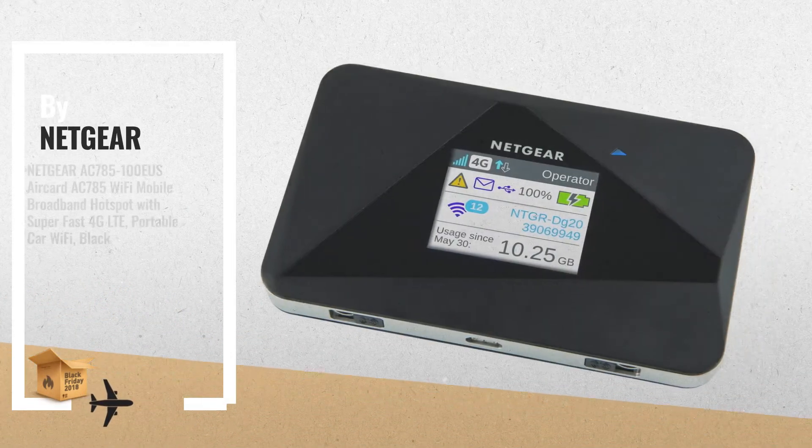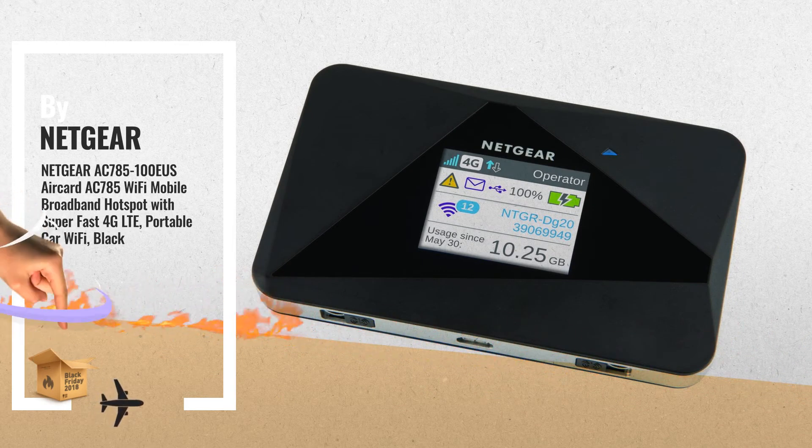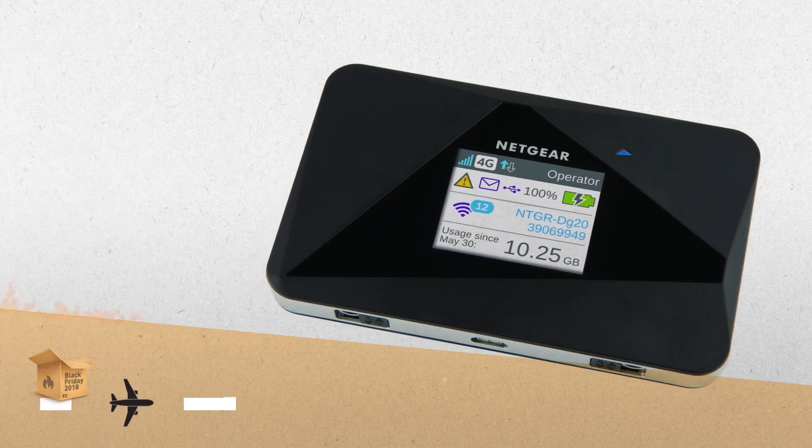3. Superfast 4G LTE and 3G speeds anywhere. Unlocked to networks worldwide, share connection with up to 15 WiFi devices. Up to 10 hours battery life.